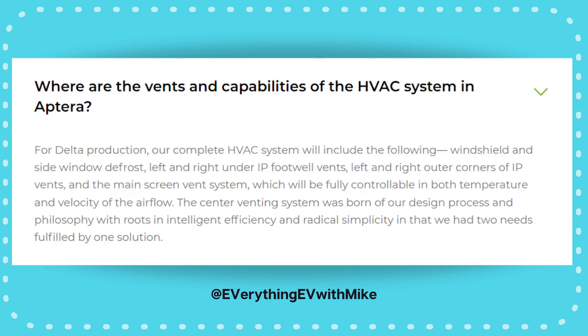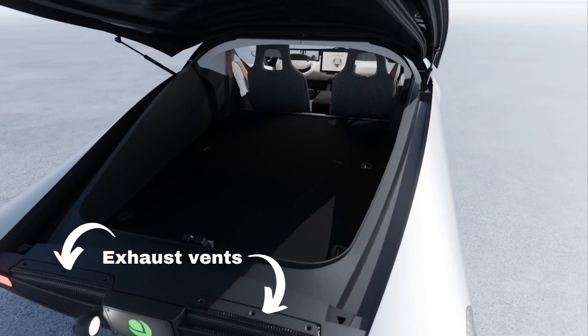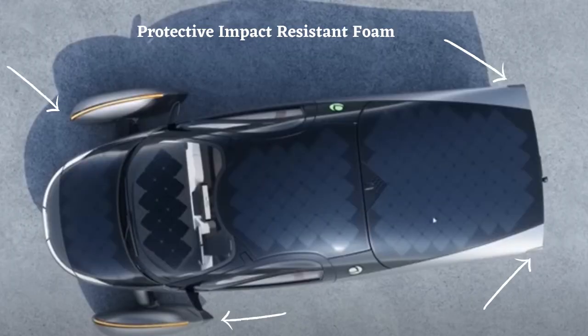Climate control: the HVAC system has ventilation on all sides of the center screen and can be angled in many directions. These vents are hidden in plain sight, with two more on both corners of the dash and down to under your feet. The exhaust air vent at the end of the rear hatch is much larger, located just above the taillights. There is also protective impact-resilient foam on the rear corners to protect the body from minor dings and bumps — like a runaway shopping cart.